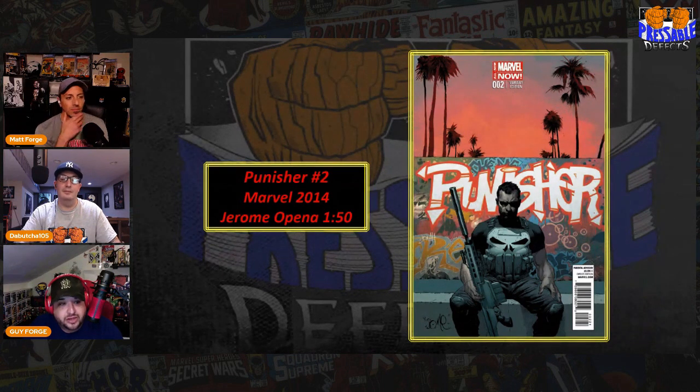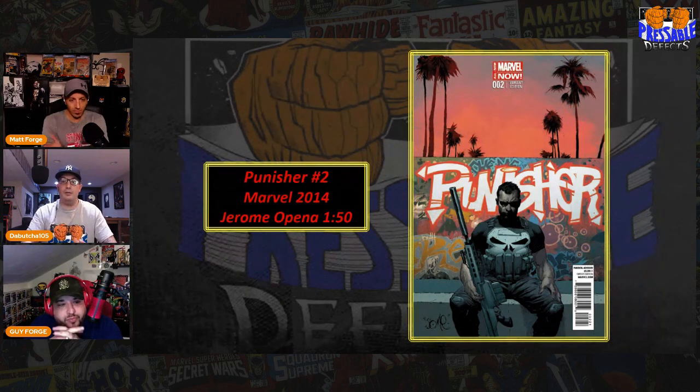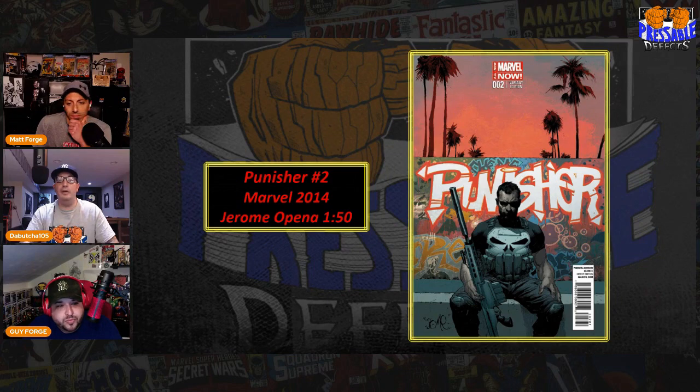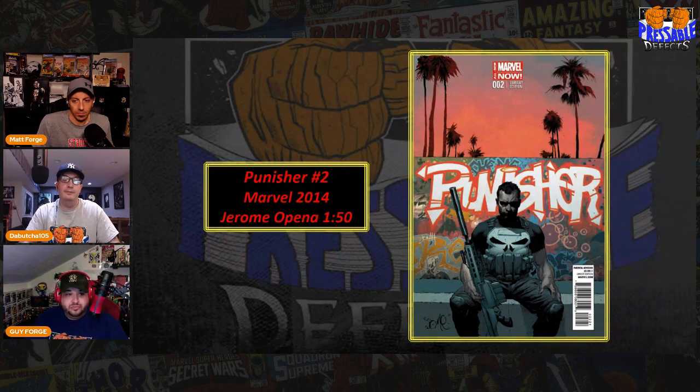Speaking of 9.8, let's talk about what this last sold for — in a raw and in a 9.8. Last sold on April 13th in a CGC 9.8 for three hundred and eighty-five dollars, but the prices range so much on this book because they're very hard to find. It's so rare that I couldn't find one single copy on eBay — last sold or currently being sold — in a raw copy. That's crazy. People just don't know what it is, and that's the price fluctuation too.